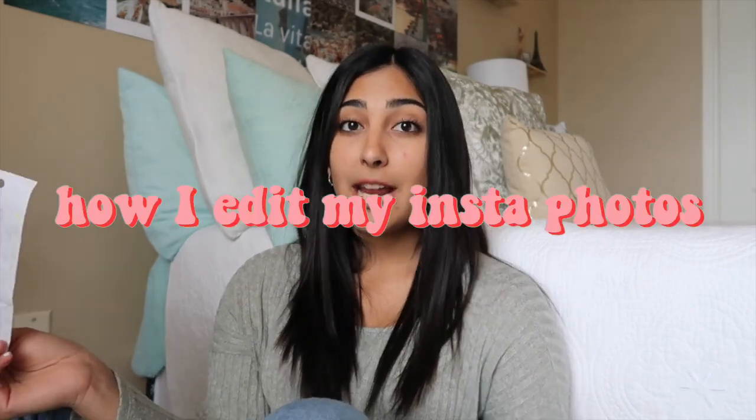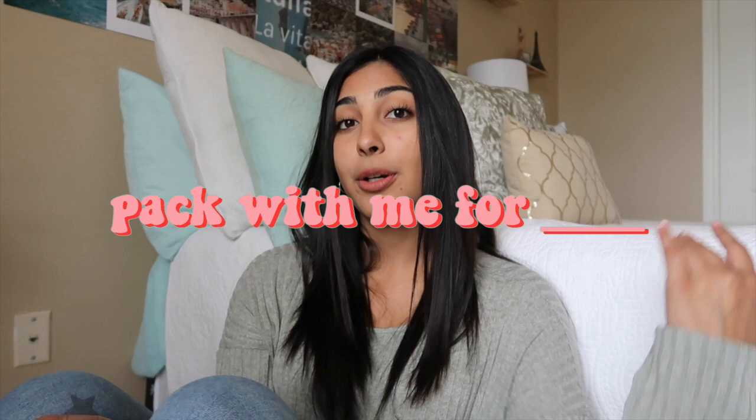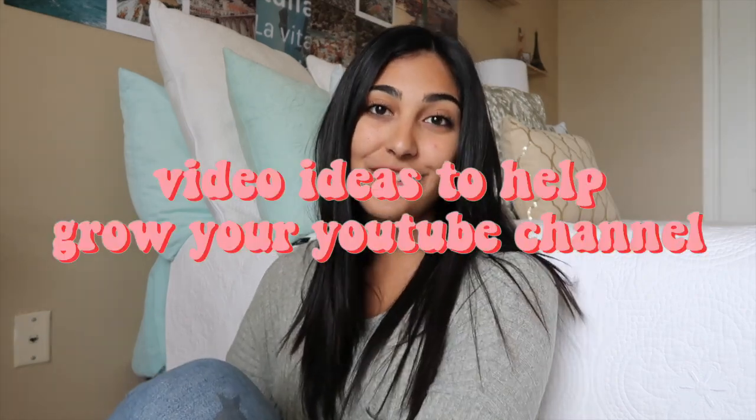Number fifty-four: how I edit my Instagram photos. Number fifty-five: outfit ideas. Number fifty-six: a wish list video — that could be for your birthday, Christmas, or anything. Number fifty-seven: a pack with me for blank — it could be college, vacation. And fifty-seven is also YouTube ideas to make your channel successful.